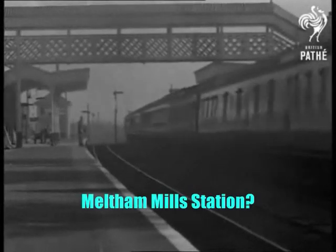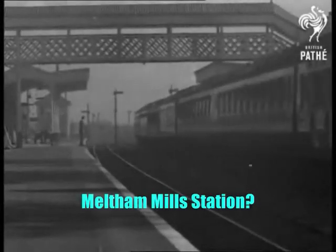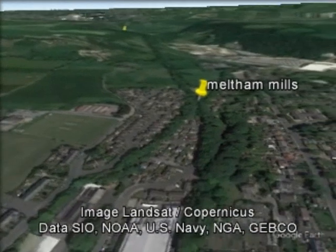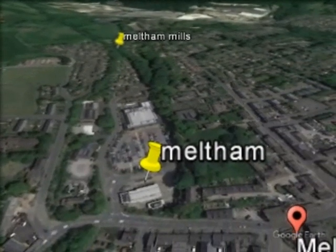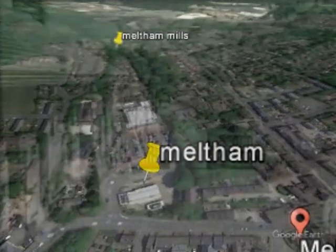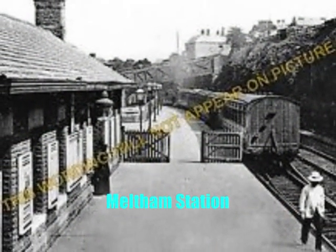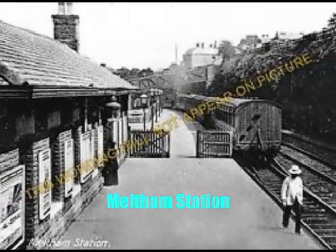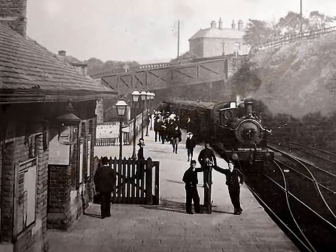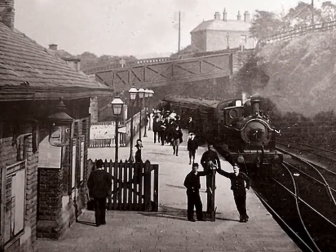However, I cannot find any pictures of the Meltham Mills halt. Its opening day was recorded to have seen packed carriages with cheering crowds waving flags. The thick crowds' appearance might have been down to the offer of free tickets for the day. It remained a popular means of transport to and from Meltham up until the late 1930s with the increase of more affordable bus travel.